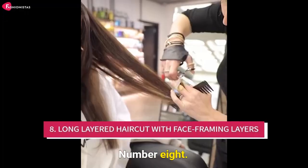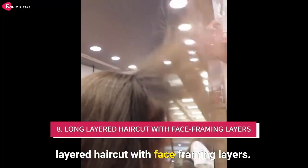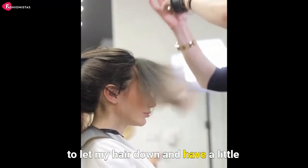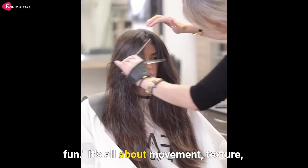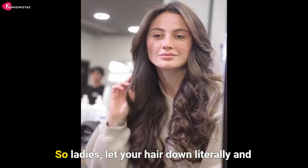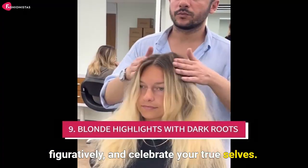Number eight: the long layered haircut with face framing layers. It's a style that says, I'm not afraid to let my hair down and have a little fun. It's all about movement, texture, and embracing your natural beauty. So ladies, let your hair down, literally and figuratively, and celebrate your true selves.